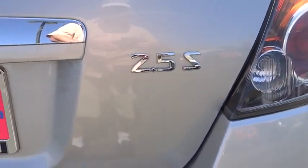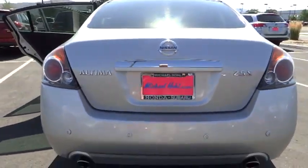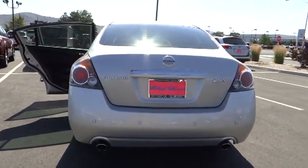Priced below $15,000, this vehicle has less than 60,000 miles. Here are some of this vehicle's great options.